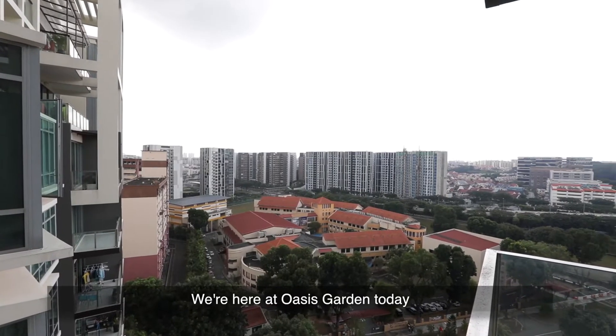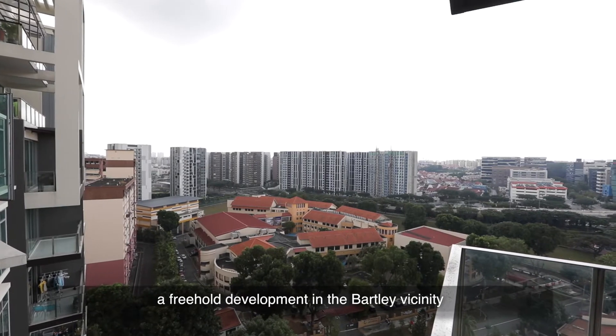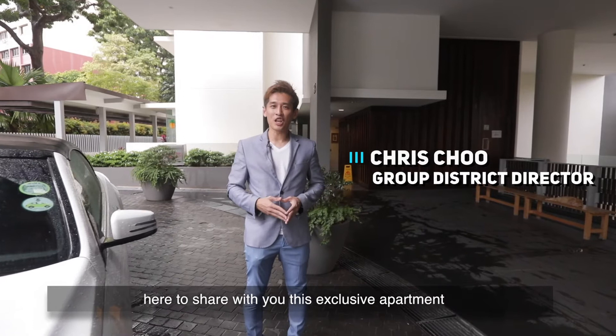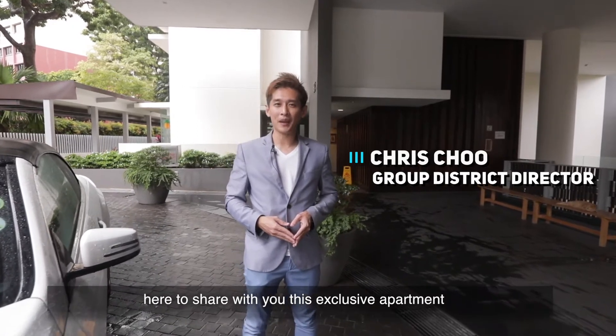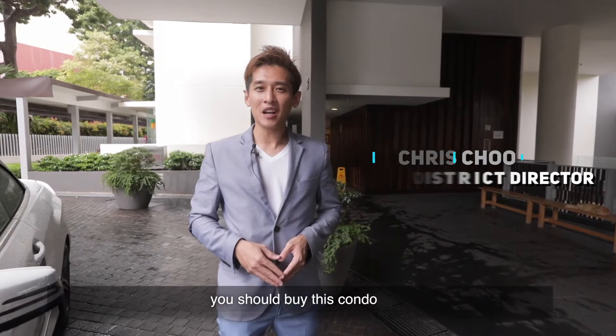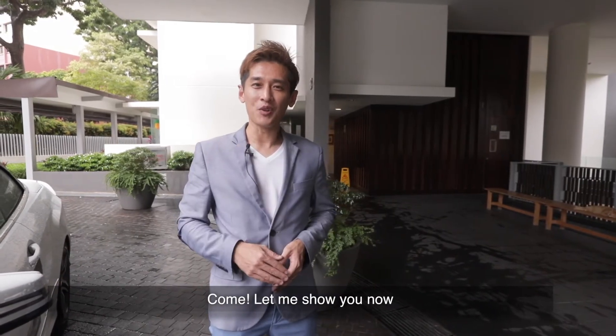We're here at Oasis Garden today, a freehold development in the Bartley vicinity. Hi, my name is Chris, here to share with you this exclusive apartment and to give you the top reasons why you should buy this condo. Come, let me show you now.